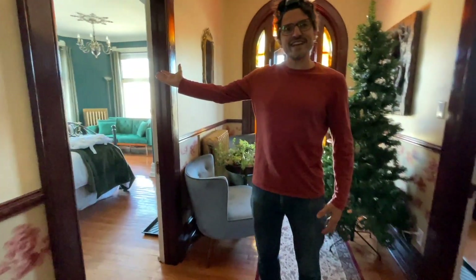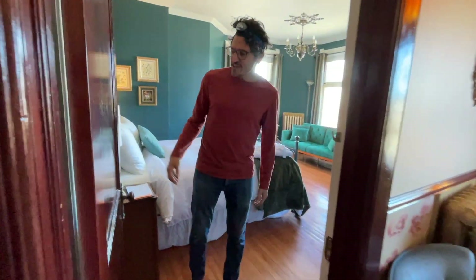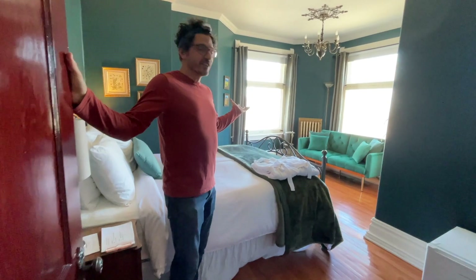On your left, the botanical room. Our resident botanist has a very organic, green room. When she's not in town you can enjoy her place.